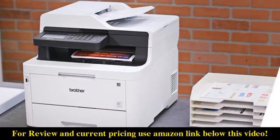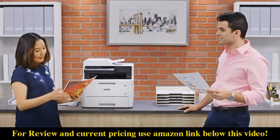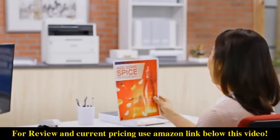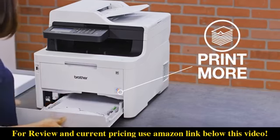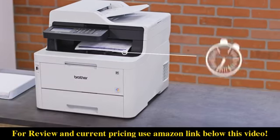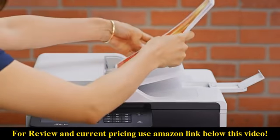With wireless capabilities and features designed to help save time and money while helping you realize your vision for your business. Time-saving features include generous capacity paper trays, fast print speeds, and an automatic document feeder.